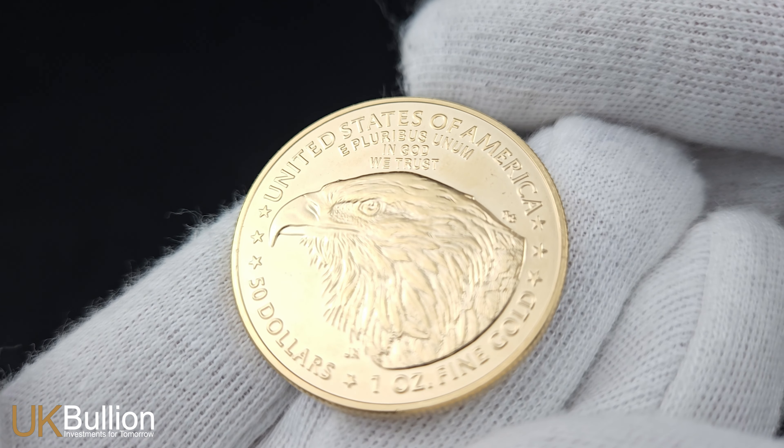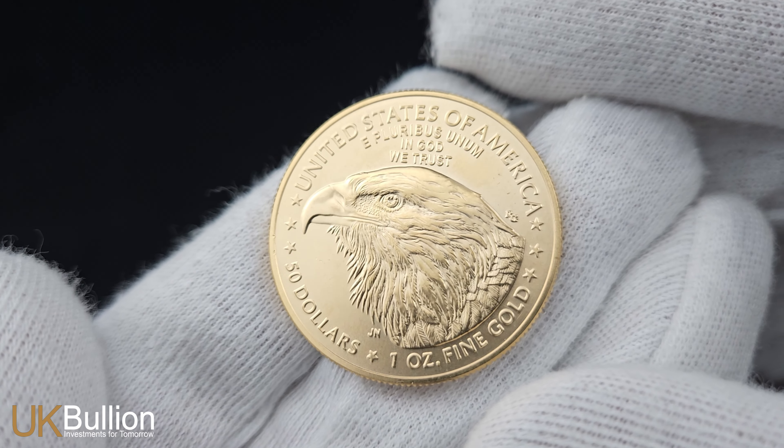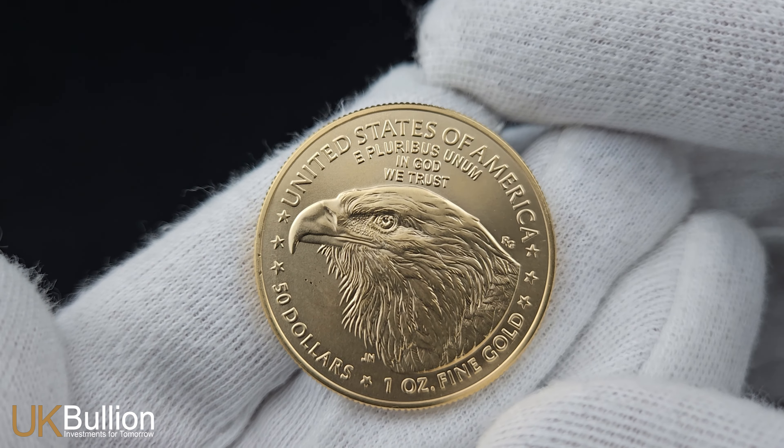Each American Eagle Gold Coin contains one troy ounce of pure gold, with a diameter of 32.7 mm and a thickness of 2.87 mm. It carries a face value of 50 US dollars, backed by the United States government.